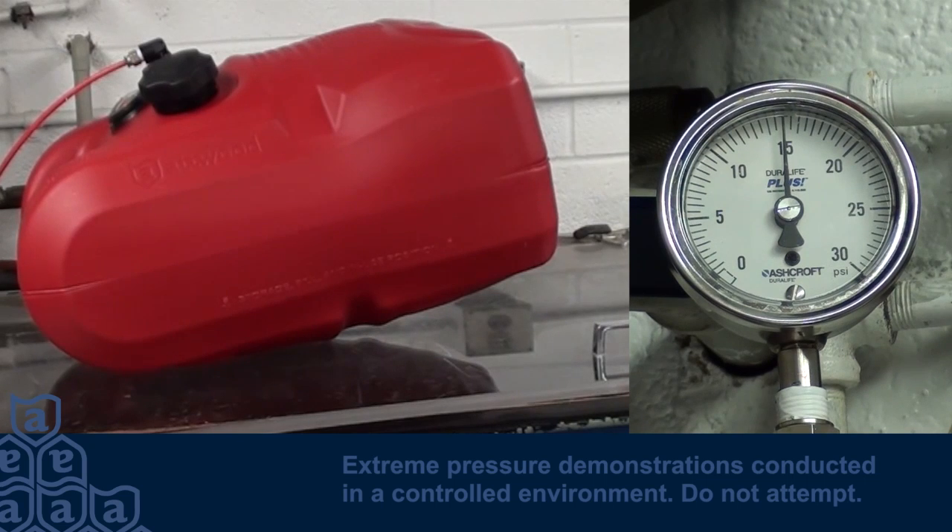In fact, during testing, our tanks maintain their stability up to 20 psi.